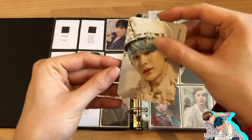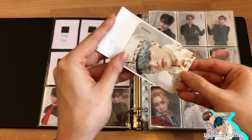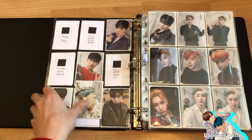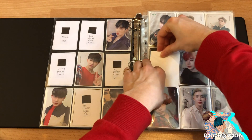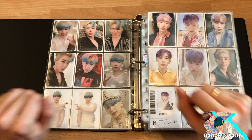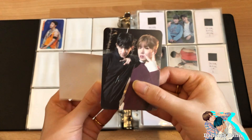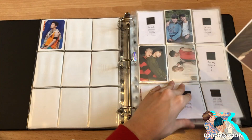I separated the solo photocards and the unit photocards, which used to be combined, but I like them more when separated because it gives more of an overview. I can't believe I finally got this one — someone messaged me so nicely saying they pulled one and asked if I wanted to trade. It was so nice of her to reach out. I got my Kihyun unit photocard, which is one of my two biases in the group.